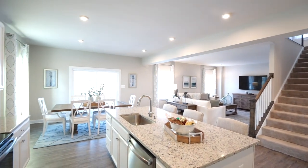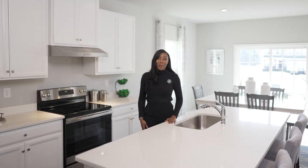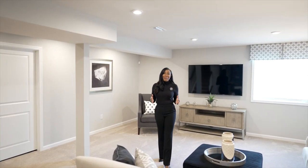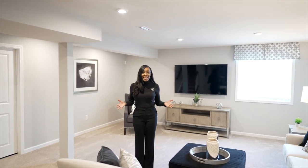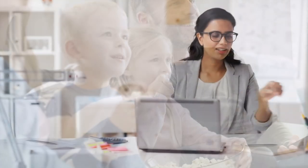Your new home at Clover Hill comes complete with the features you want. Quartz countertops and luxury vinyl plank flooring are already included in the base price. But my favorite included feature is the full finished basement. Turn it into a media room, additional entertaining space, a home office, or the man cave you always wanted.